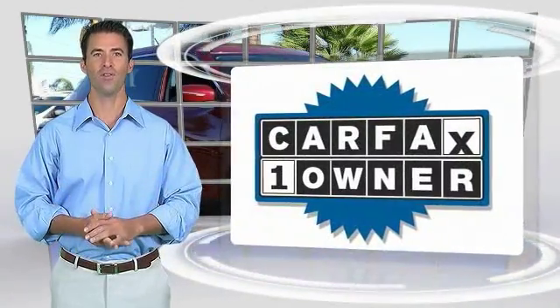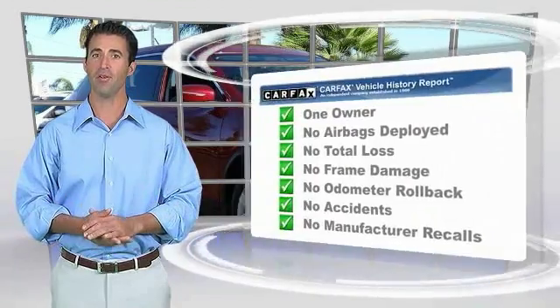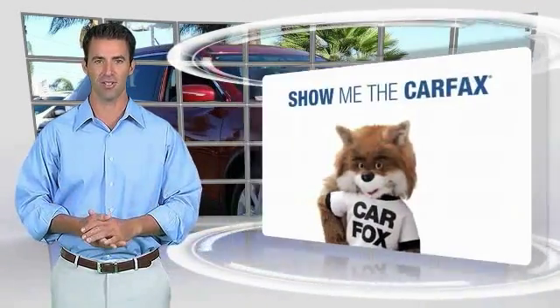This is a one-owner vehicle with a Carfax report. Be sure to find a complimentary copy of this report online or contact the dealership.